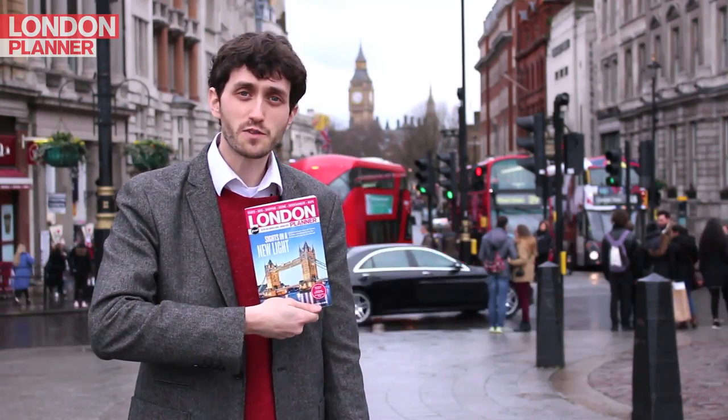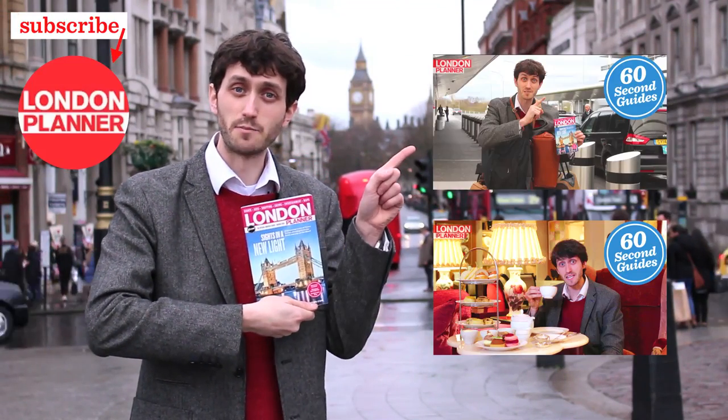London Planner's got loads of advice about how to make the most of the city. Click here to see more videos.